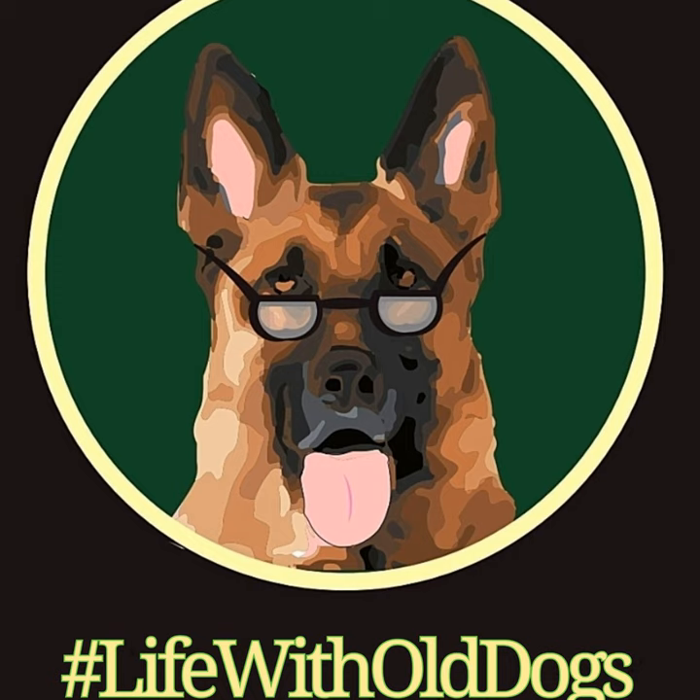You're listening to the Life with Old Dogs podcast, and I'm your host, Dawn Mimna, primary caretaker of all of our wonderful Senior German Shepherds right here at Woody's Place Senior German Shepherd Sanctuary.